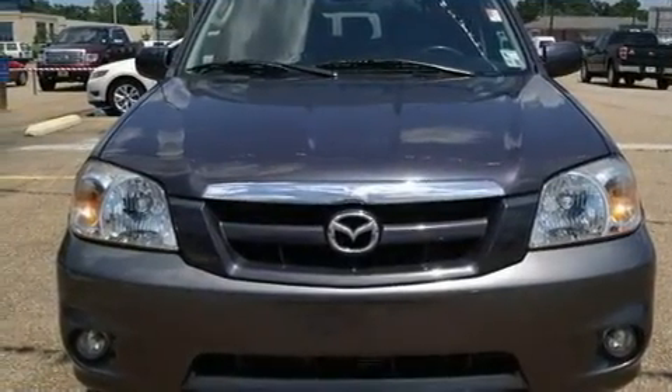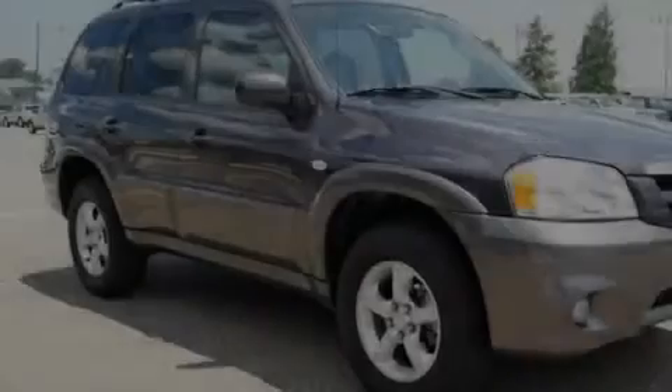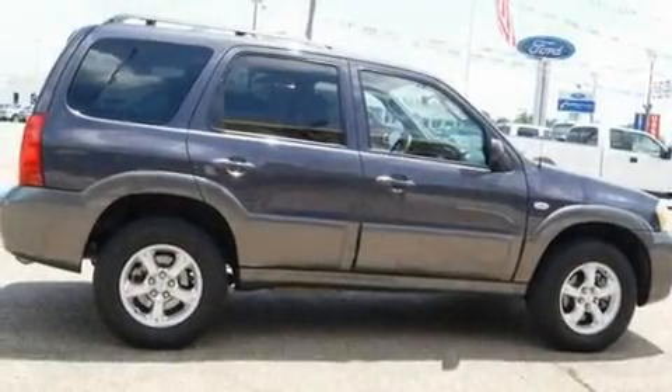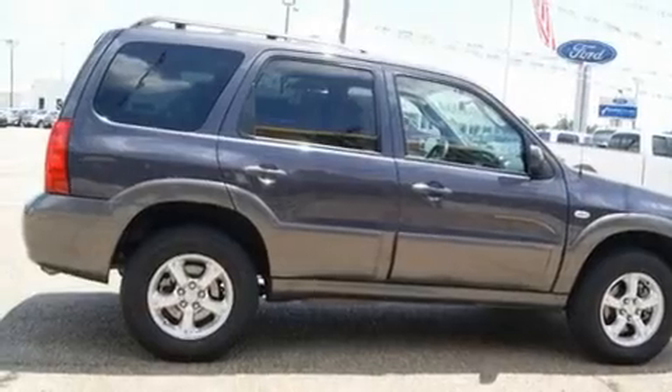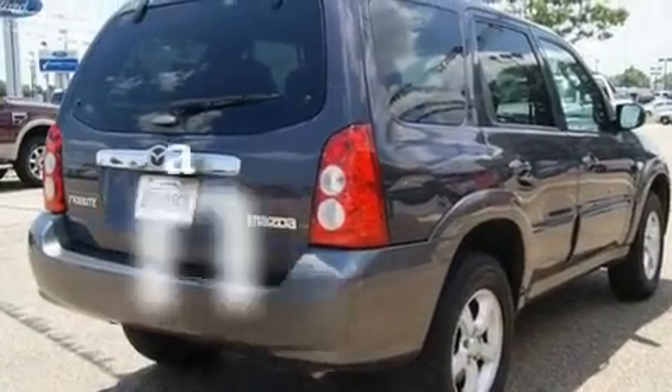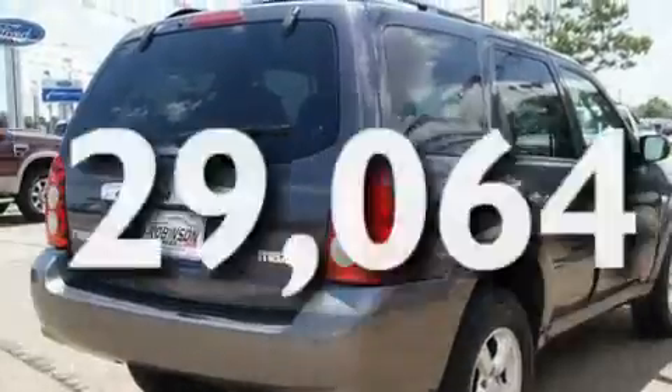Its top features include a power sunroof, a second-row folding seat, a leather-wrapped steering wheel, cruise control, a rear window defroster, a CD player, an anti-lock braking system, a passenger-side airbag, and this vehicle has fewer than 30,000 miles on the odometer.